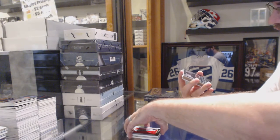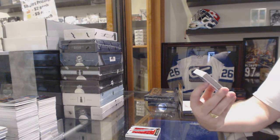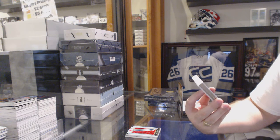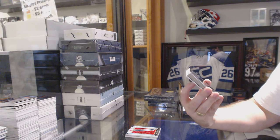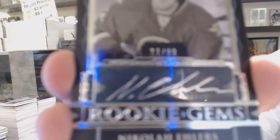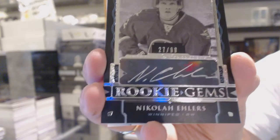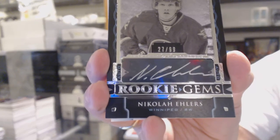Oh, that's nice. And I believe this is jersey number, which is actually really kind of cool. We've got a rookie gems autographed numbered to 99, and it's number 27 of 99 for the Winnipeg Jets, Nikolai Ehlers. Is that not jersey number? Nikolai Ehlers, 27 of 99.